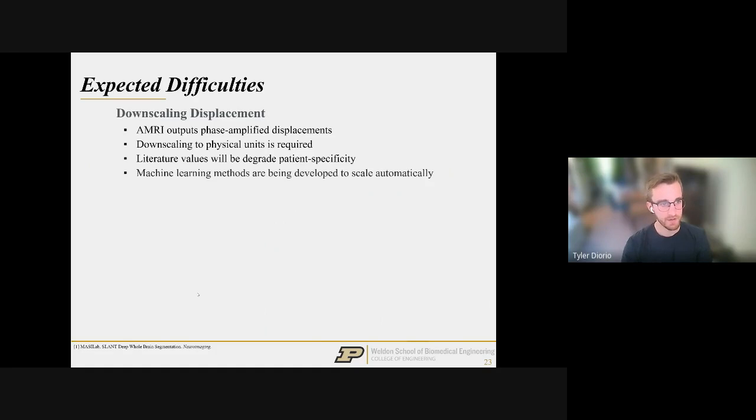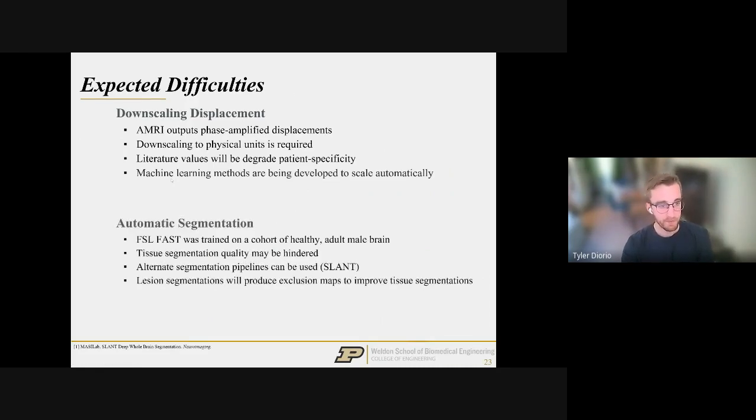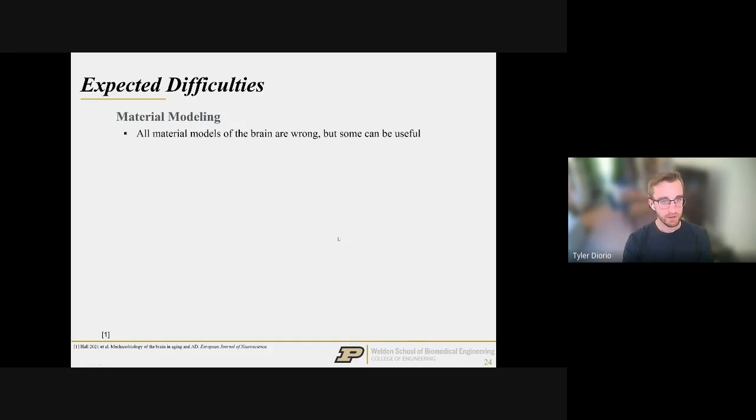Another limitation: the initial three-tissue classification algorithm was trained on healthy adult males, but Alzheimer's is a disease of the elderly and tends to be more prevalent in females — so this may not be ideal. We have a backup with the SLANT algorithm to address this. Perhaps the most significant limitation: we use a material model to calculate stress, but all material models of the brain are wrong — the hope is that some can be useful. A 2021 publication reviewed all brain material property literature and found that even two porcine studies using different methods predict 10 times different material constants for the identical brain region.